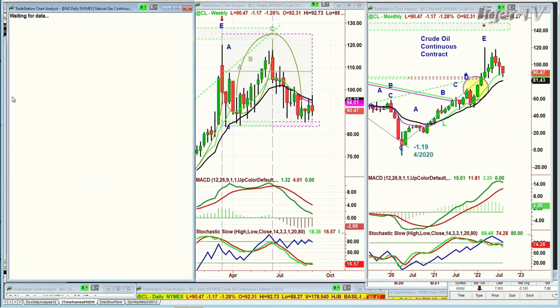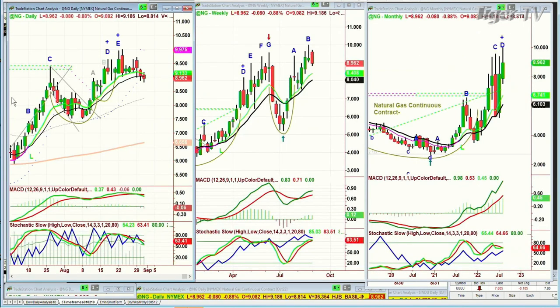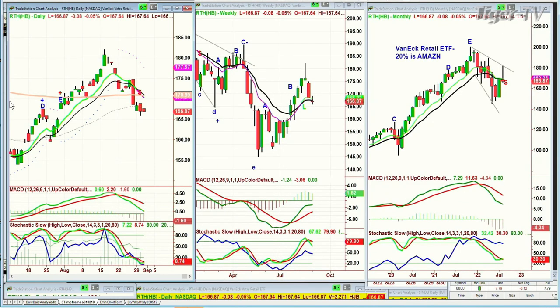Let's go to natural gas — trading down after that peak, but not down very much, holding quite nicely at 8.96. RTH was the big question. Remember I stopped at the 200-period moving average. The VanEck Retail ETF — RTH — with 20% being Amazon. We'll look at Amazon in a moment.